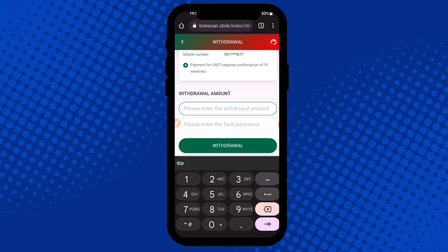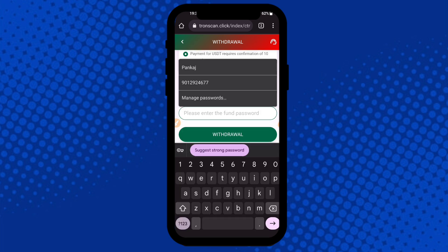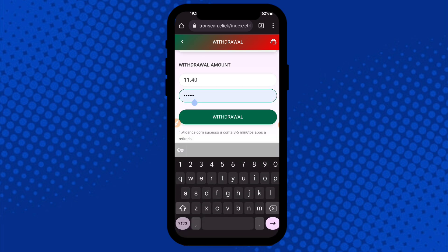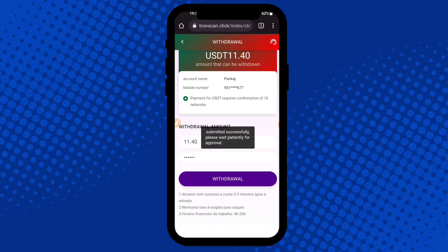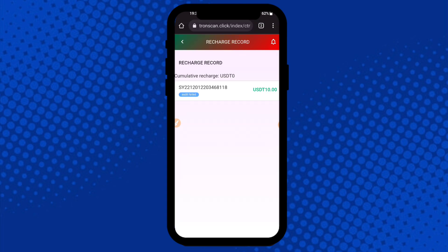Enter your withdrawal amount — I am typing 11.40 here. Note the minimum withdrawal amount. If your passport is incorrect, your application will not be approved for withdrawal. Click Send, then you can check it is submitted for approval.